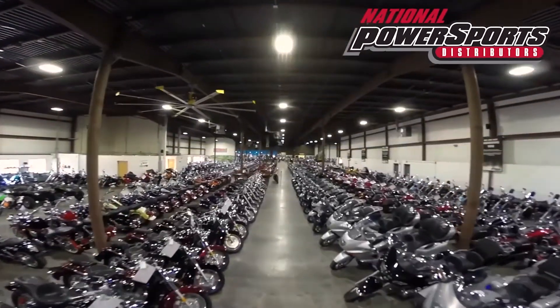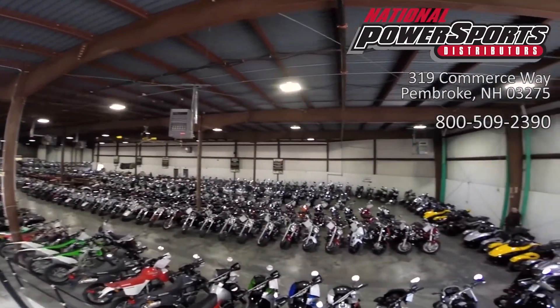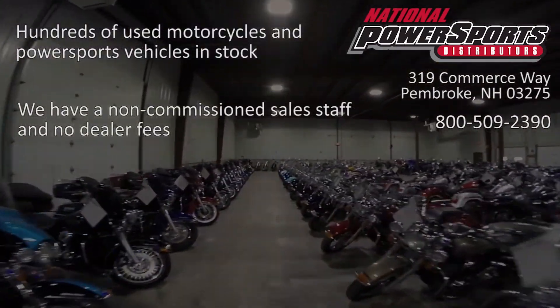This vehicle has been fully serviced, detailed, and is being sold as-is with no warranty. We have also purchased a CycleChex vehicle history report. You can view this report by clicking on the link on the right side of the video.